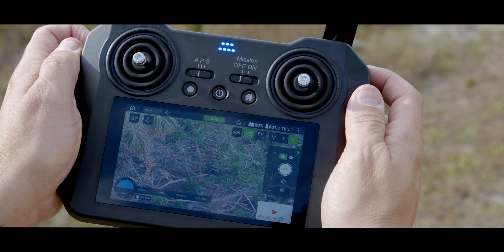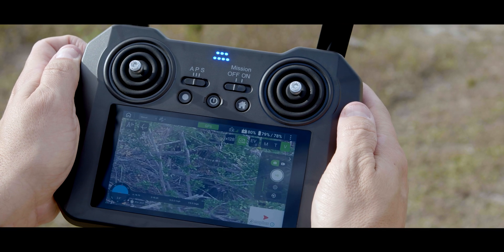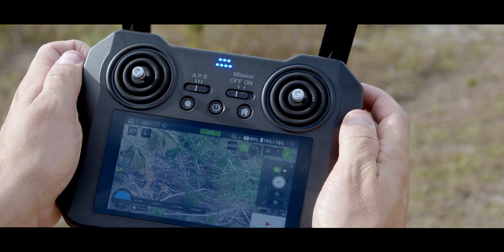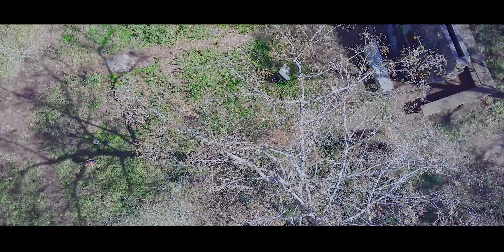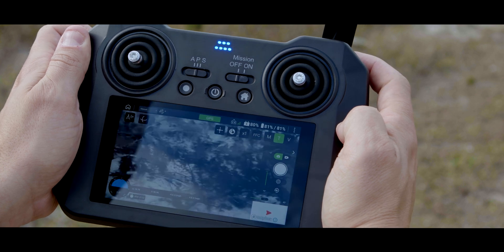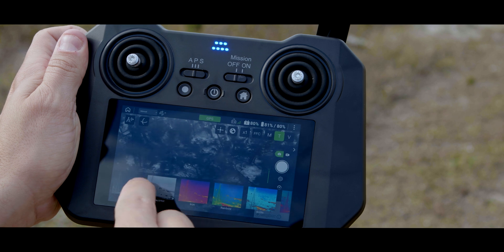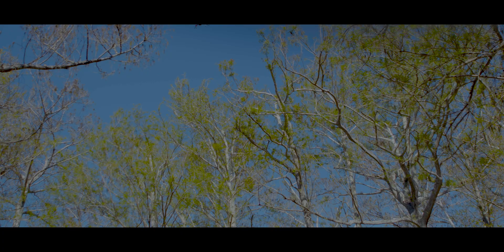Easily identify your targets via the 5x zoom on the thermal camera or the 128x zoom on the RGB camera. Quickly switch between these by simply tapping on the remote to change your zoom settings. The FLIR Boson radiometric payload with a resolution of 640x512 allows you to isolate temperature ranges and switch between thermal color palettes to quickly locate your target and determine if your subject is injured or needs immediate medical attention.